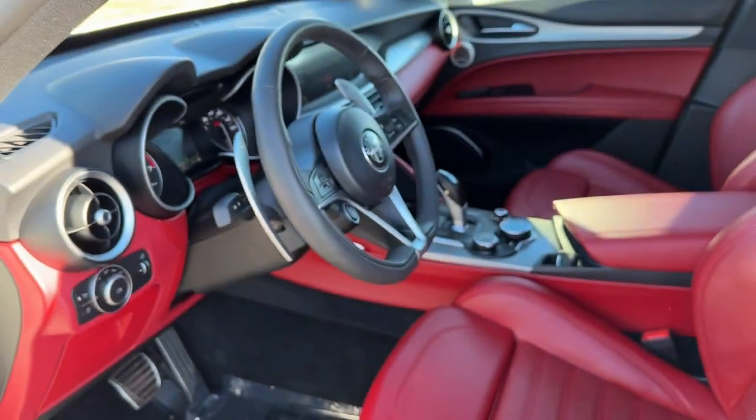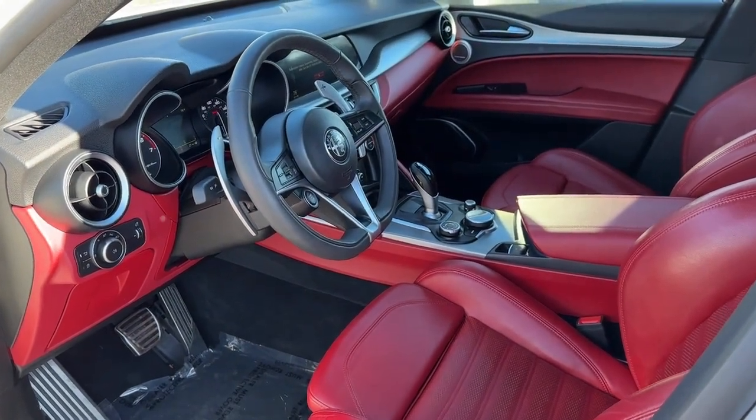Don't miss out on the drive of your life. This athletic Stelvio awaits. Our team will give you an outstanding test drive experience. Stop in today.